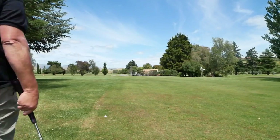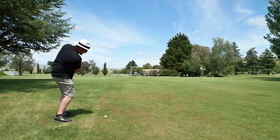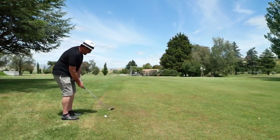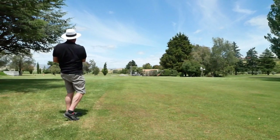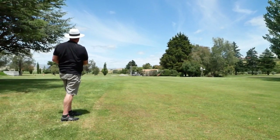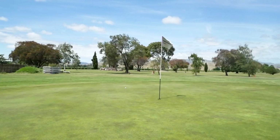Right, 60 metres in, pitching wedge — get it right up to the pin. Oh, we are pin high. See if we can make a one putt to par.